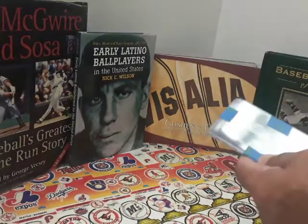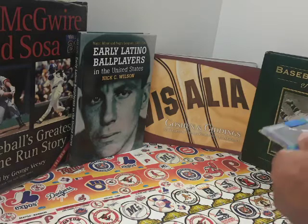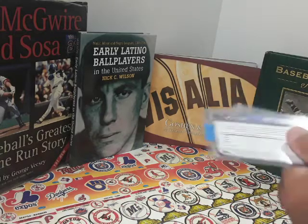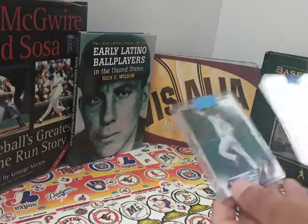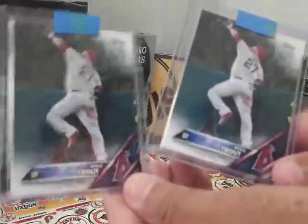Looks like we got a couple of Mike Trouts again. Yes, that's the way it looks — two Mike Trouts. These are the 2016 Mike Trout card number one. So there you go.